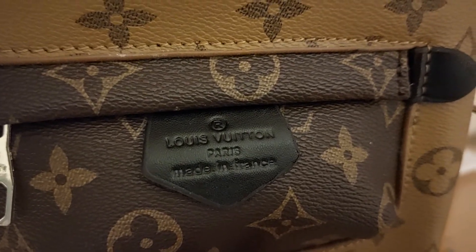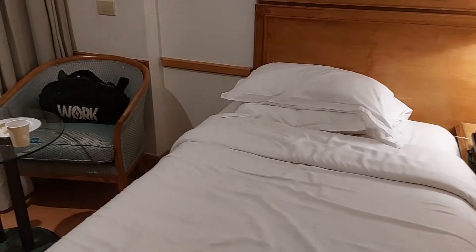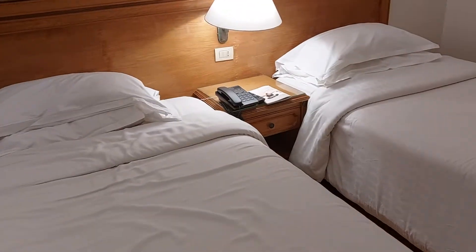Oh my god, I'm in love with this bag — this bag is amazing, it's Louis Vuitton. I got it as a gift from a friend. This is how it looks like. Let me show you outside.